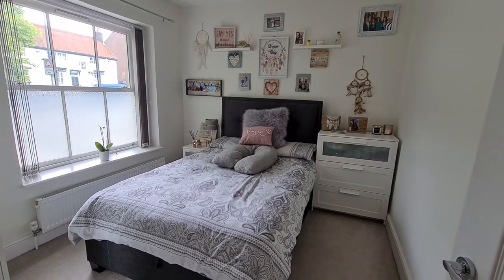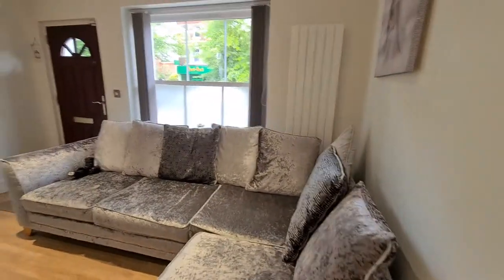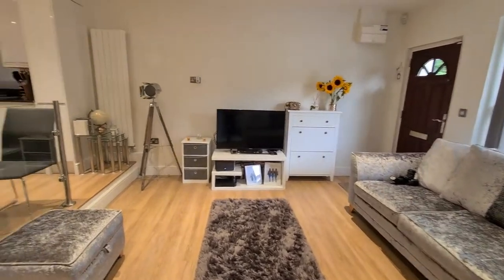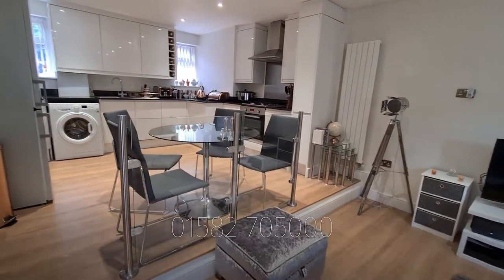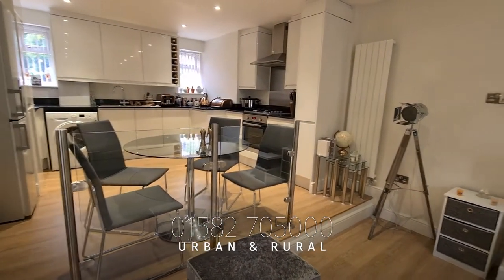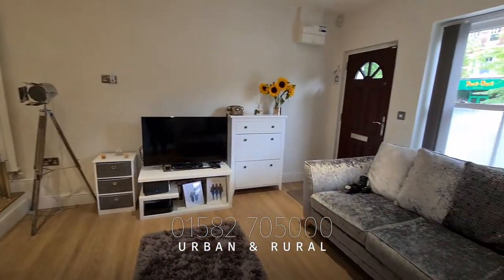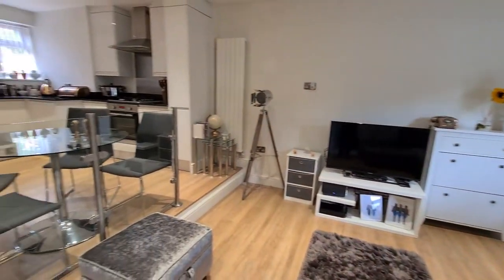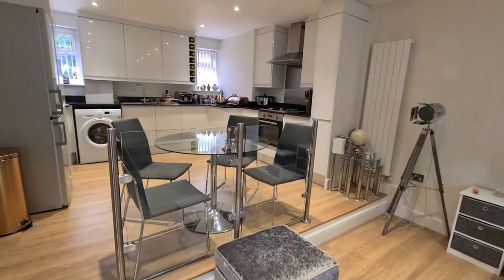The second bedroom is also a really good size. I genuinely believe one of the first people to view this will buy it, purely because of how stunning it is. On parking, you have one allocated space to the rear and there is a visitor bay as well. Thank you so much for taking the time to look at number two Bowen House — we really look forward to seeing you for a physical inspection. I think you're going to love it. Thanks so much, bye bye.